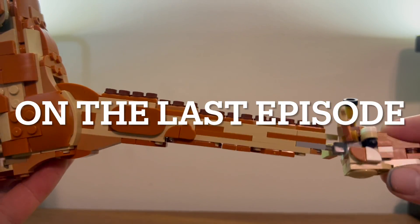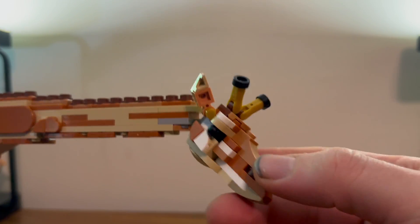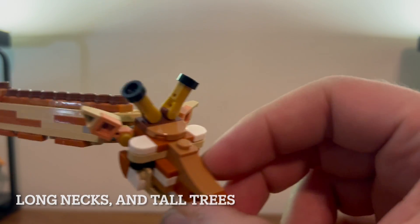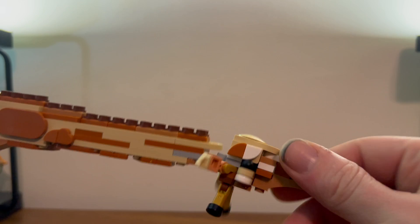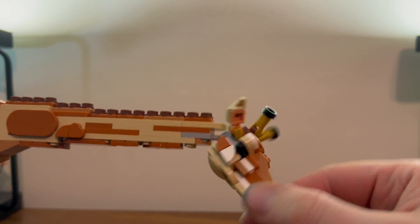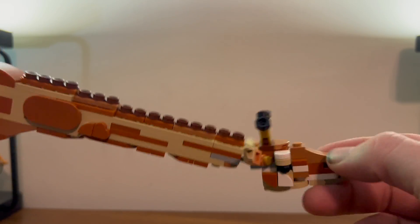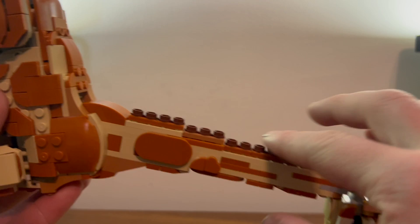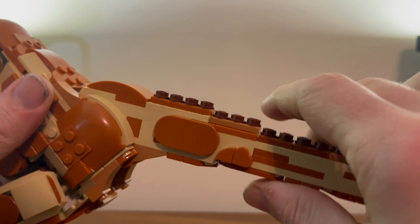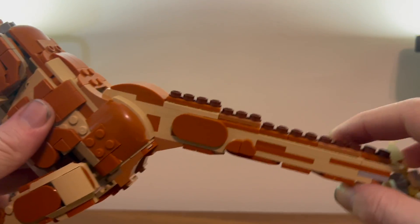Here we have our very nice giraffe neck, all very exciting stuff, nice little head down here, very nice ears and horns. You do get some very nice movement down here — you can move his head all around. You can't really go up too much because of the little piece there, but you get these nice little detailers for the hair that's usually on giraffes. Quite exciting stuff.